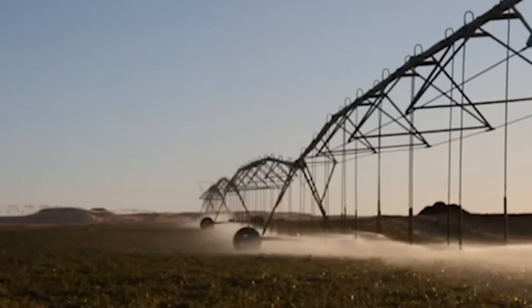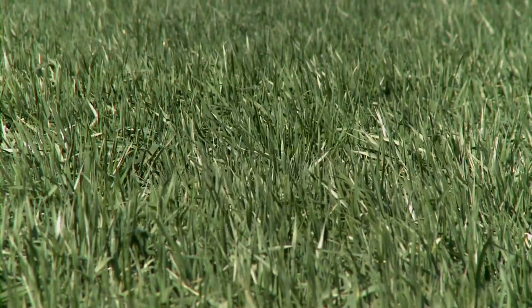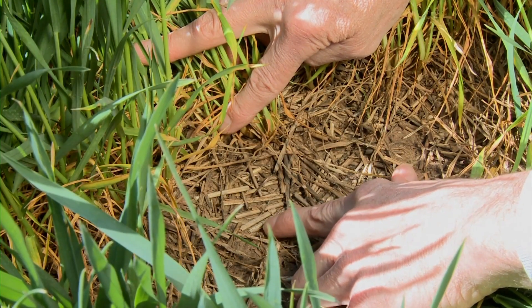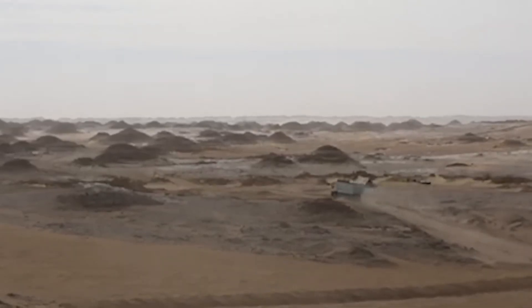Not only did the crops thrive, but researchers observed reduced fungal pressure, fewer weeds, and near-zero root diseases, despite the complete absence of traditional soil. In other words, sand wasn't the limitation — it was the opportunity.